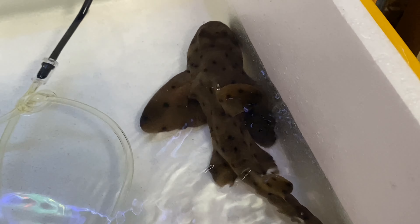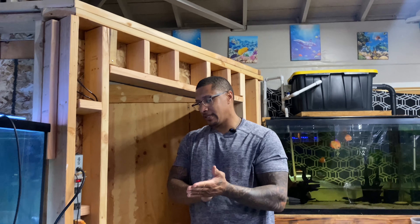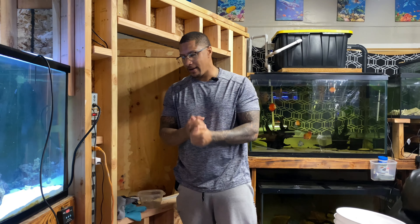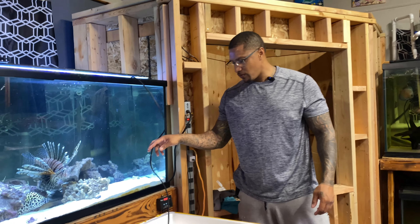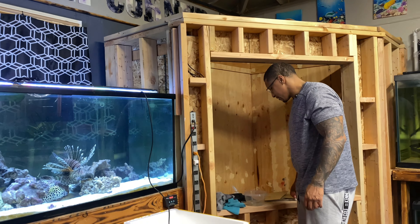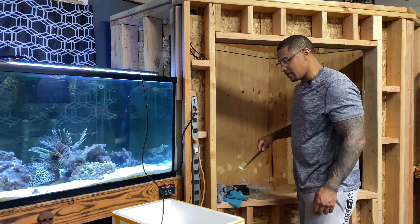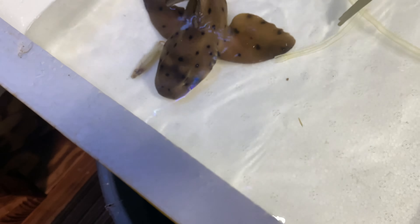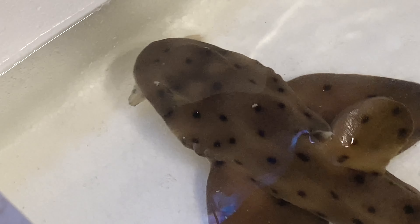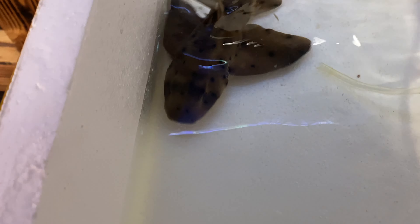That is so good to see, y'all. Y'all heard it last night — I was talking about it, kept debating on it, I expressed how bad we wanted the horn shark. I was talking to someone with a lot more experience with keeping horn sharks. So it's really exciting to see this come into fruition the next day after that live.